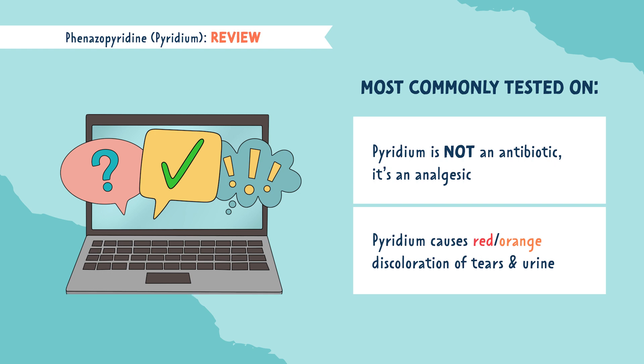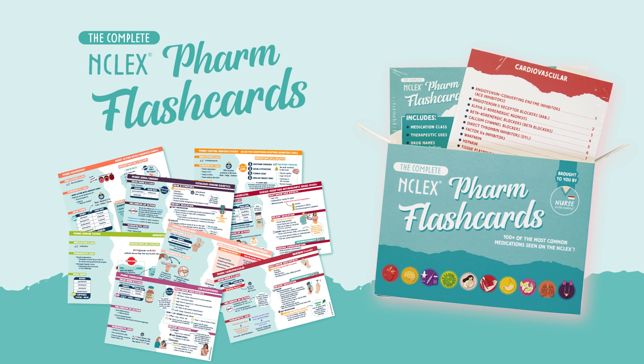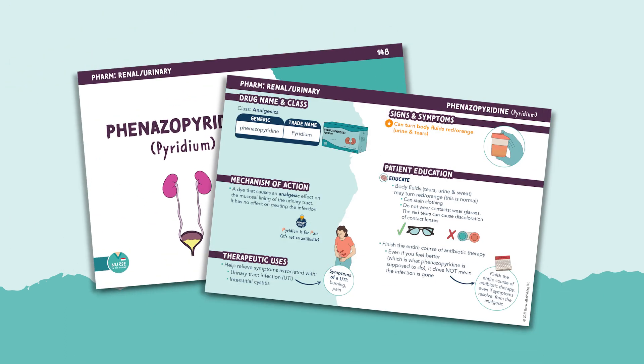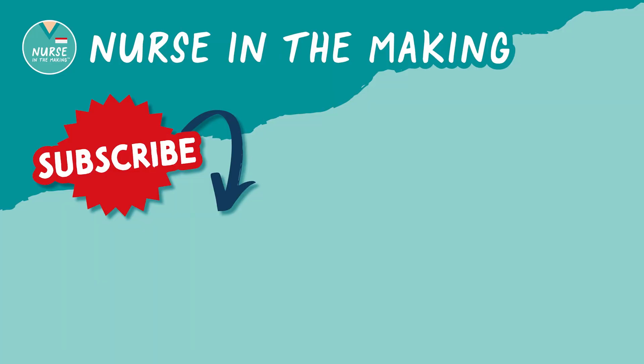That's all for Pyridium. If you want more information like this, you can find it in the complete pharmacology flashcards. It covers everything you need to know in your pharmacology class, presented in a fun and condensed way — no more textbook fluff. If you found this video helpful, don't forget to subscribe to my YouTube channel. Happy studying, future nurses!